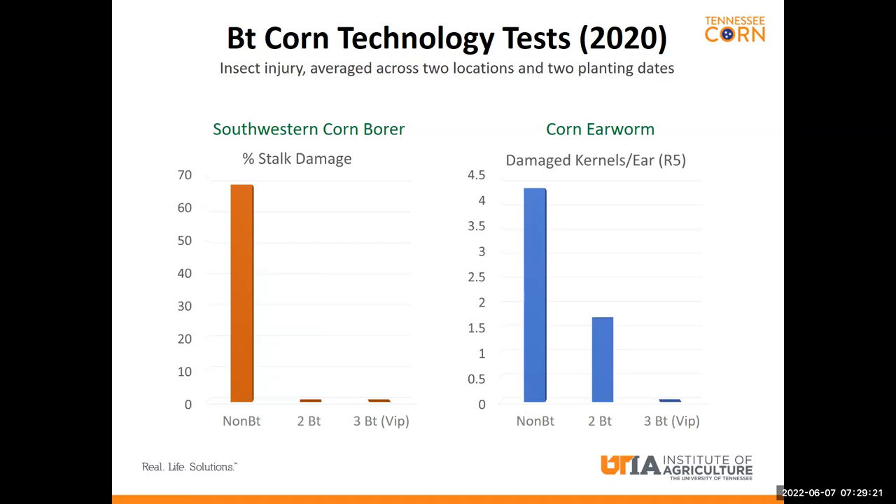Corn borer is a great example of this, where we see a substantial reduction in percent stalk damage in BT corn, regardless of whether we use two or three BT traits. However, with corn earworm, we see the benefit of a reduction of damaged kernels with two BT traits, but we still see the greatest benefit when we add the VIP trait. So even though some of the traits are less valuable for corn earworm management, they're still very good for managing other pests.